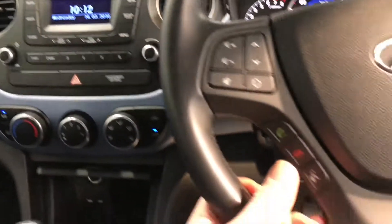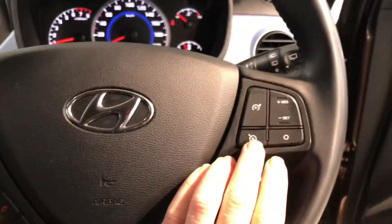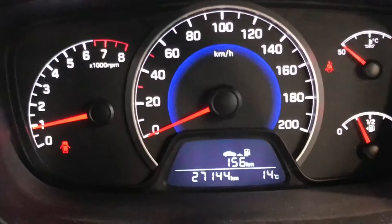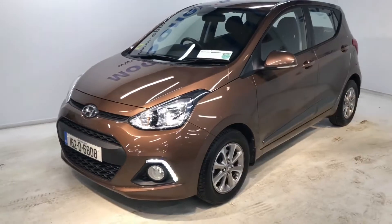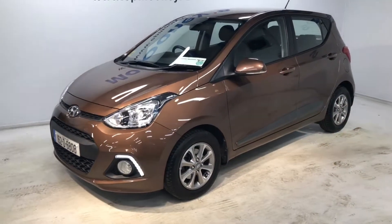It has aircon, CD and radio, and the leather steering wheel has Bluetooth and cruise control, all coming as standard. This car only has 27,144 kilometres on the clock and it has the remainder of its Hyundai unlimited mileage warranty.